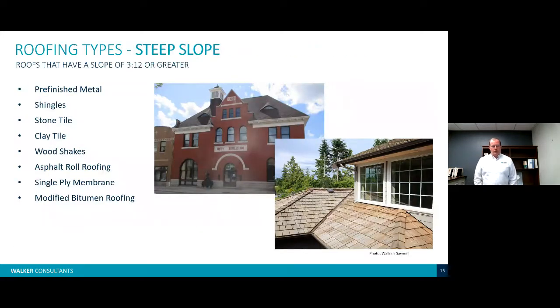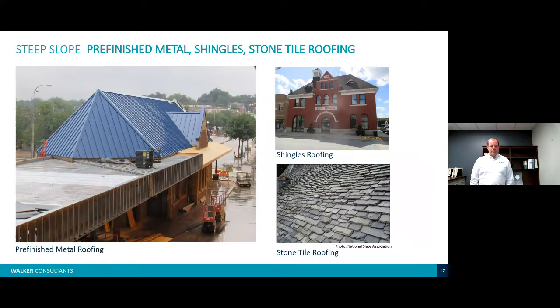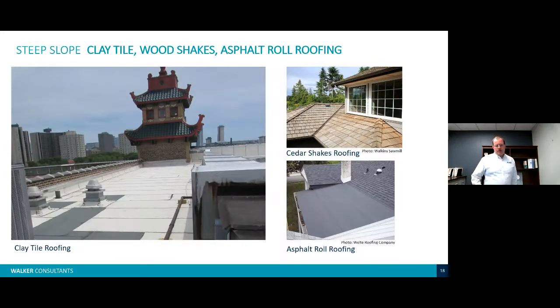Steep slope roofing is anything 3:12 slope or greater. Different types include pre-finished metal shingles, stone tile, clay tile, wood shakes, asphalt roll roofing, single ply, and modified bitumen. Pre-finished metal roofing is very popular in commercial building types. Shingled roofing is not that common for commercial buildings, but if you have older structures that were renovated, chances are you have shingled roofing. We also see stone tile, clay tile — which is very similar — cedar shake, and asphalt roll roofing.